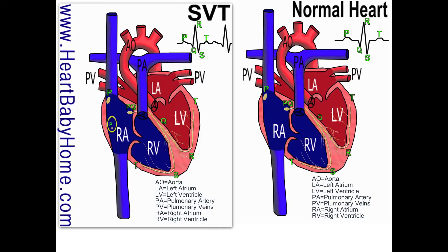Let's take a look at the normal heart and go through what happens electrically when there's a heartbeat — it's actually pretty cool.